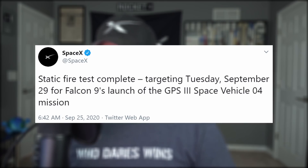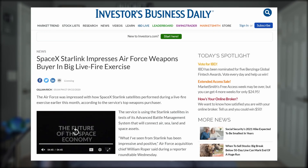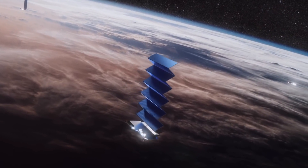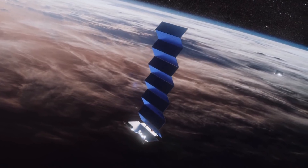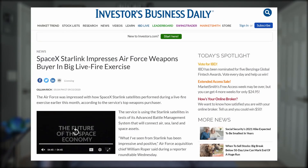We also have the Falcon 9 launch of the GPS 3 mission, now scheduled one day earlier on Tuesday — I'll be live for that as well. An Investor.com article detailed the Air Force's excitement and approval of Starlink's network so far. They did a big live-fire exercise earlier in the month to test their advanced battle management system that will connect space, air, land, and sea assets. During the test they used Starlink to communicate with a variety of each, including a Boeing KC-135 Stratotanker, and have already used it to link to an AC-130 gunship. To quote Air Force Acquisition Chief William Roper: 'What I've seen from Starlink has been impressive and positive.'